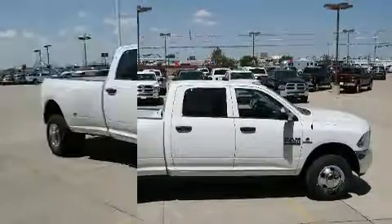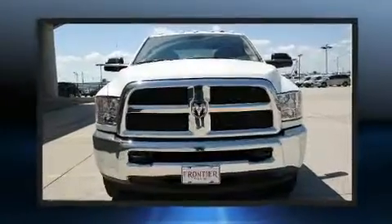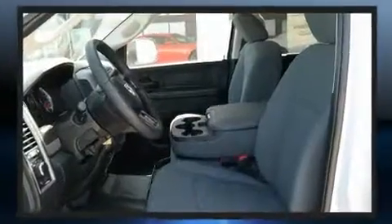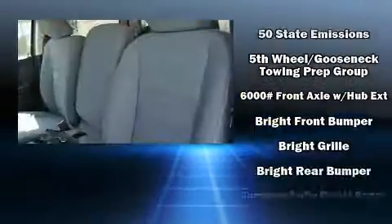It's equipped with tons of terrific amenities but it won't break your budget, such as remote keyless entry, variably intermittent wipers, a front bench seat, turn signal indicator mirrors, skid plates, and air conditioning. Audio features include an AM FM radio and six well-positioned speakers.